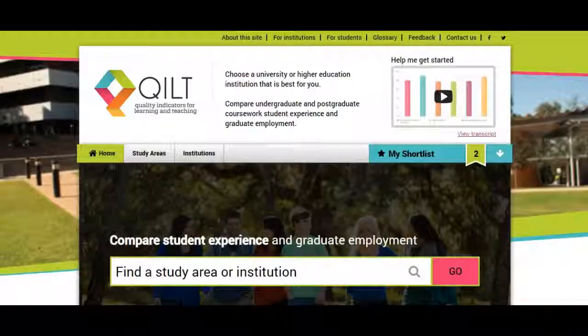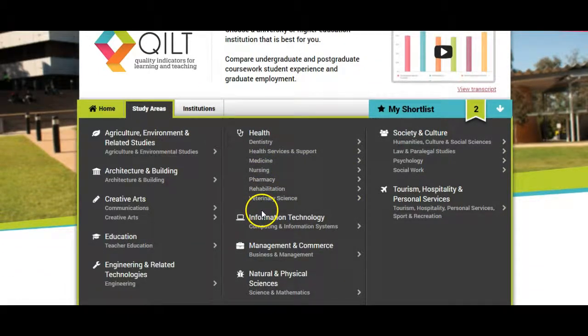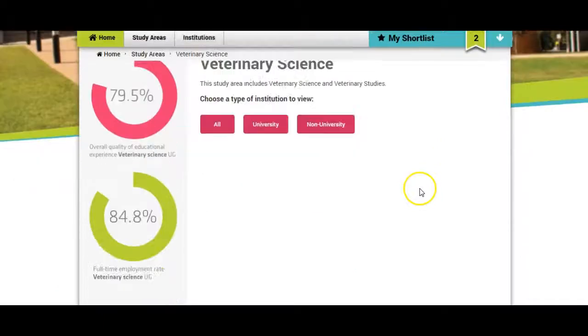Now you need to compare the universities, so we do it here. With those six universities, we go across to quilt.edu.au, and here we will compare those universities. So we will click on study areas, then we will find health, and we will find veterinary science. Click on that. It will bring you to the veterinary science page. You can see that there is an 84% success rate after you graduate from a veterinary science degree that you will find full-time employment, which is quite high — usually it is around 80.